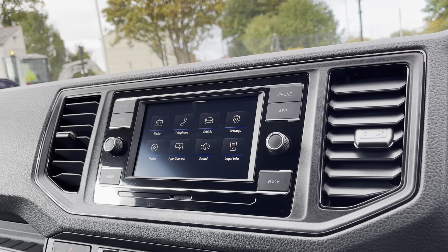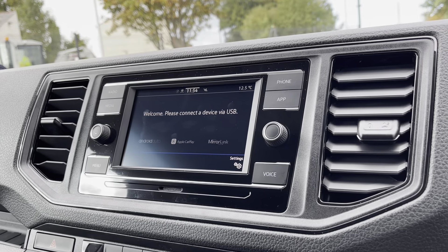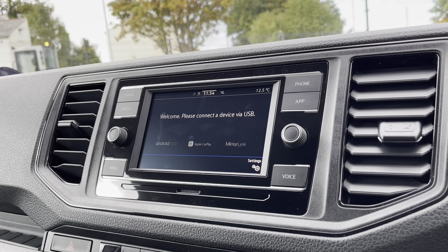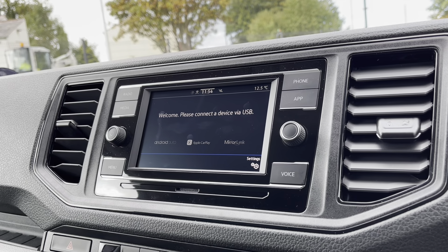Over to the infotainment screen, we have a wide range of options available for us to use. Heading into our App Connect, this offers Android Auto, Apple CarPlay and Mirror Link, allowing us to access driver-safe applications including Spotify, Apple Music and Google Maps.